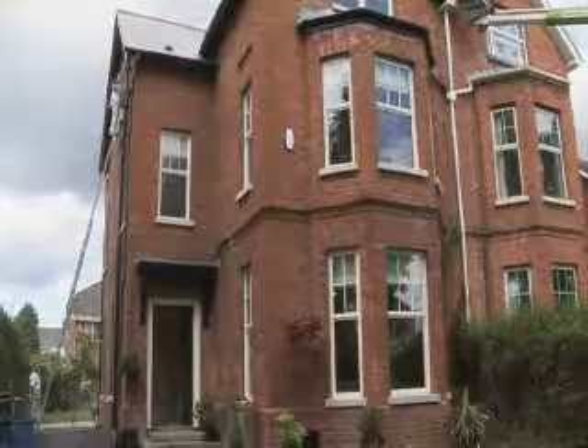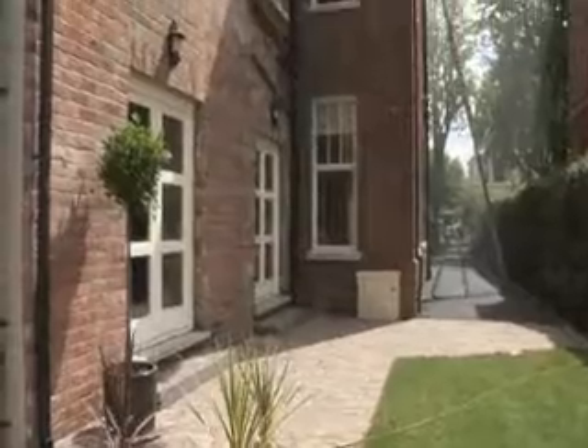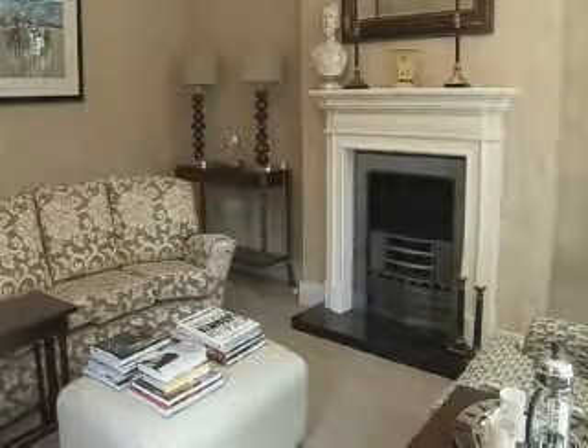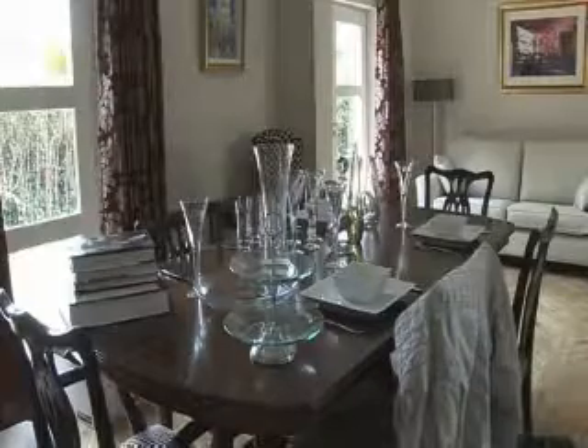Originally it would have been that way, but later on in the century, in the 70s, a decision was made to convert this house into four flats. When we bought the property, we had to make a decision whether to upgrade it and make it into apartments or restore it to a family home. And just with our experience and the nature of the building, we thought the best idea with this house in this area was to restore it to a family home.